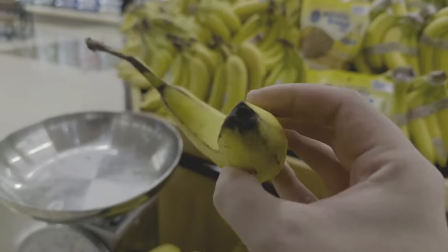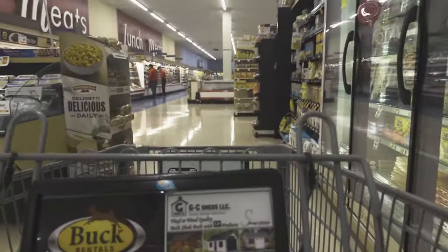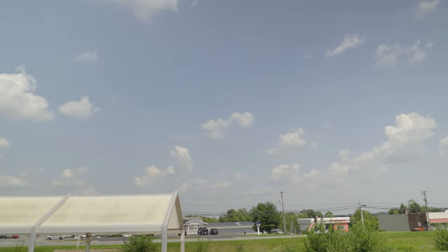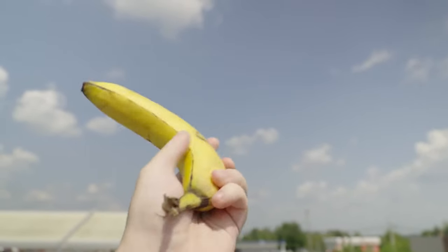Also, listen to this cart I happened to pick. Isn't that awful? So after we were done clanking around the store like idiots, we got this banana. Isn't it beautiful?